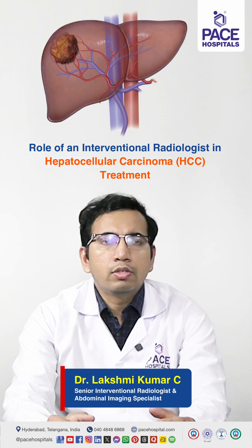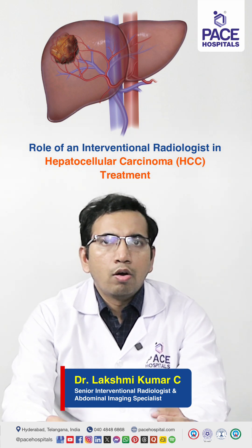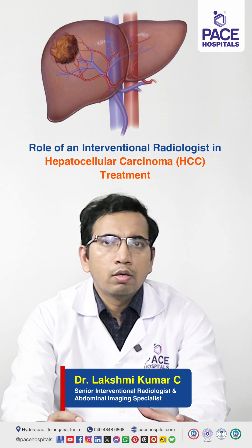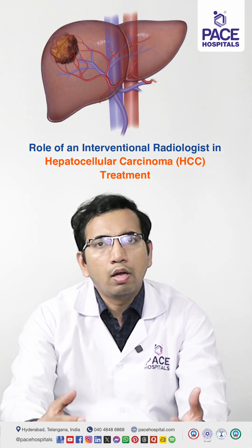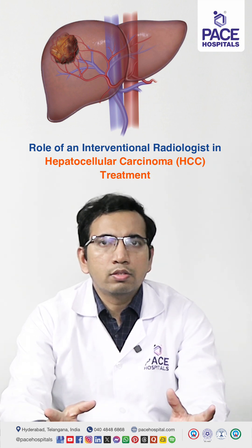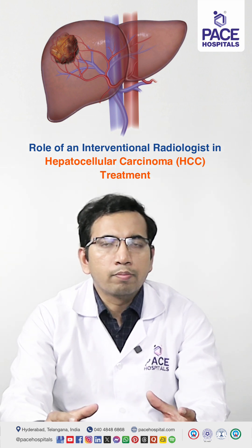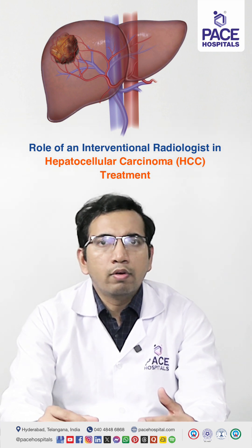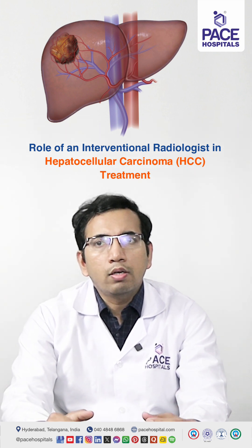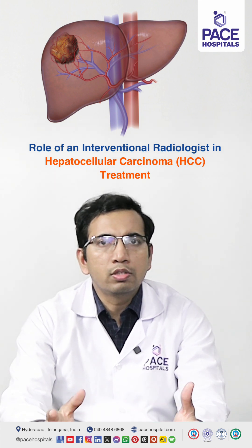For HCC patients, the best treatment available is the liver transplant, because liver transplant not only removes the tumor from the liver, it also removes the diseased liver. HCC usually develops in patients with cirrhosis, so the entire liver is damaged and HCC can develop in any part of it. If you treat only the tumor, in the future another part of the liver may develop a new tumor. That is why in transplant they remove the tumor and the diseased liver.